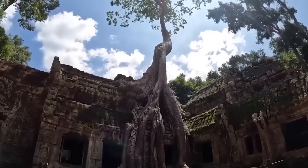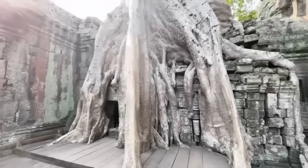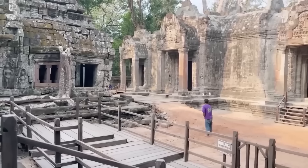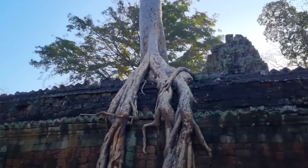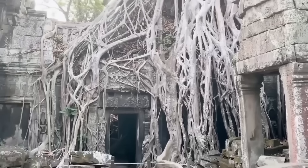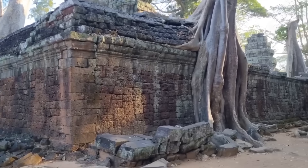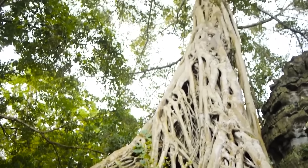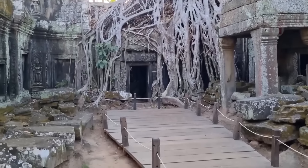Ta Prohm are unique trees found in Cambodia's ancient temples, especially the famous Angkor temple complex. These massive, majestic trees seem to grow right out of the stones, as if nature decided to take its own. The most famous example is the Ta Prohm temple, which has become iconic thanks to travel photos and scenes from movies like Lara Croft. The thick roots of these trees are intertwined with the stone walls, creating an atmosphere of something mysterious and magical, as if the ancient ruins and the trees themselves are one and the same. These trees keep the secrets of long-gone times, and every crack in the bark can tell a story about the people who lived here centuries ago.